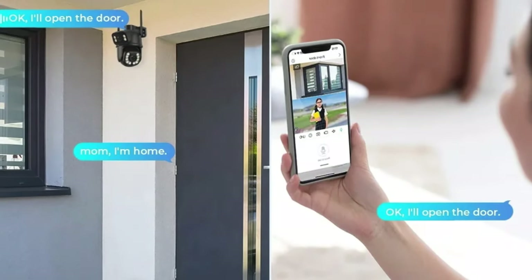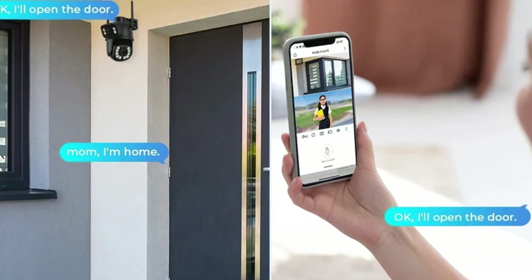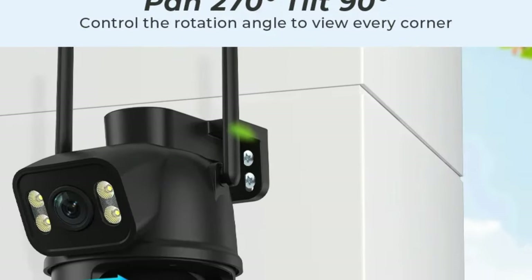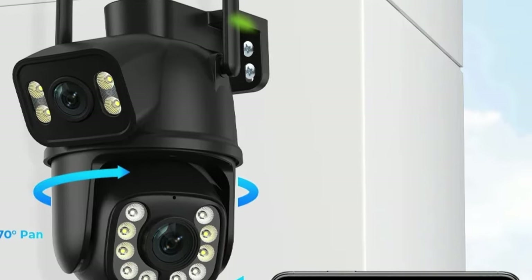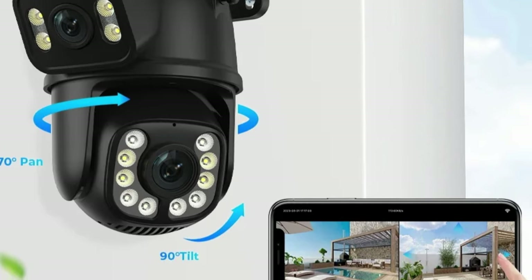The camera also has ample storage capacity with a 128GB TF card, eliminating the need for frequent manual intervention. It incorporates two-way audio for enhanced communication, allowing real-time communication with those within the camera's vicinity. The camera can be installed either ceiling or wall-mounted, providing flexibility in setting up the surveillance system according to specific needs.